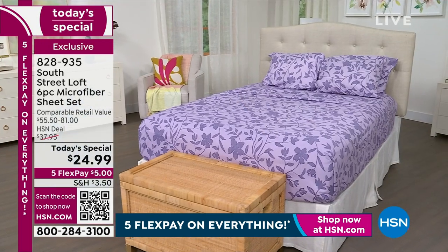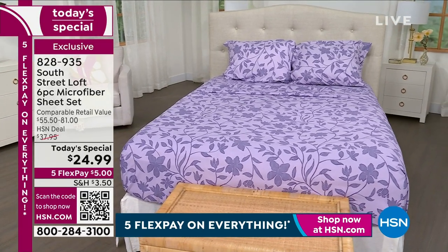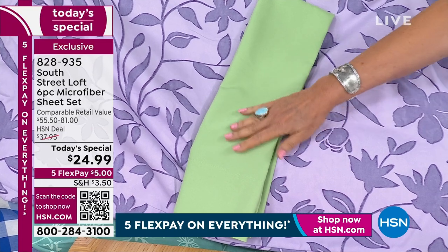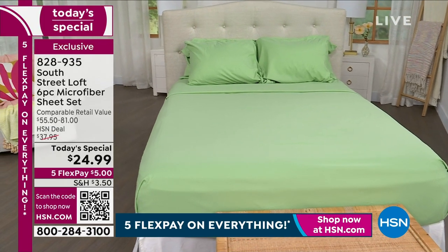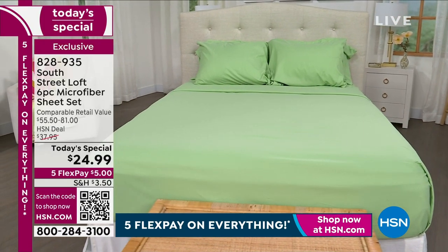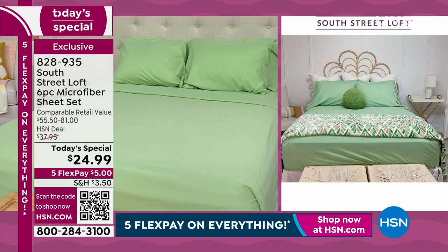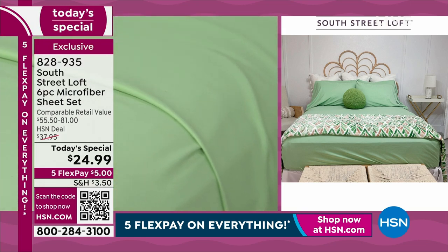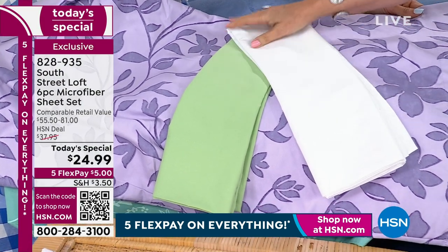Purple and green go really well together too. This is maybe the prettiest green you have ever done - it is not too bright, not too dull. It's just a really gorgeous color. What I would do is if you did the white and the green, can you imagine how gorgeous that would look? Absolutely beautiful and bright and just fantastic for the summer months. We're going to come back and show this to you with that combination. That is, to me, just really, really gorgeous.